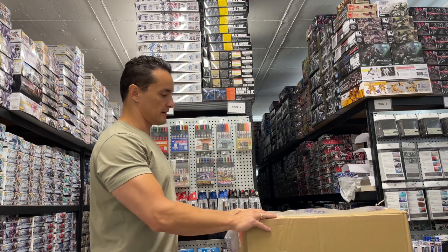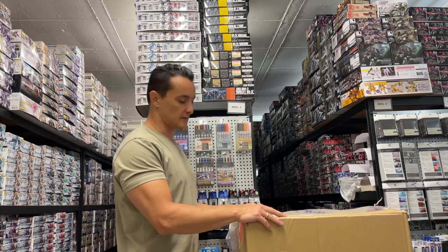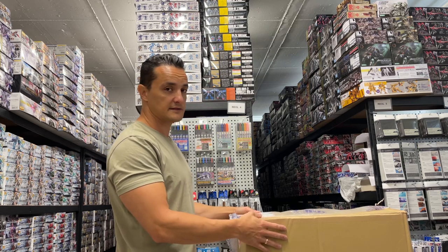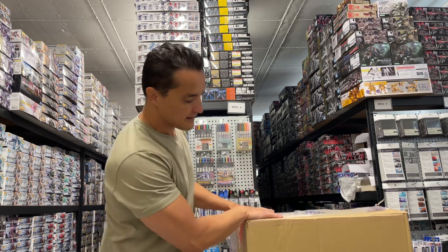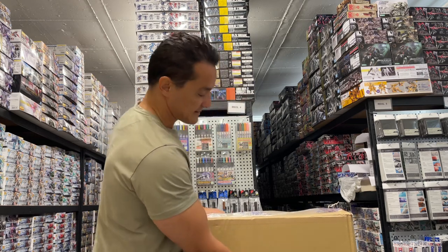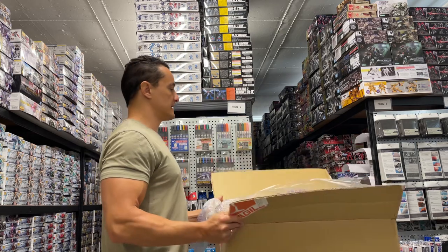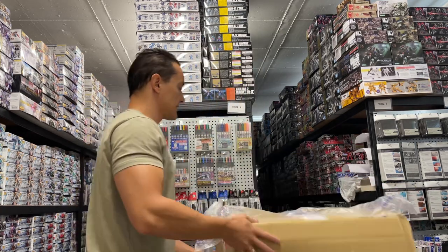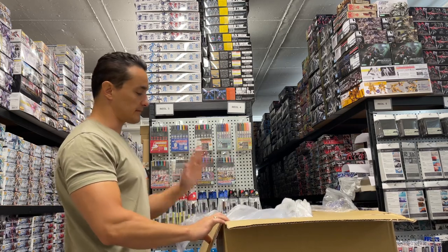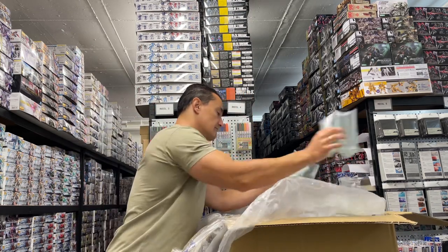We're back with a delivery from P-Bandai and Gundam Base — we actually have a huge bunch of merchandise as well. I might unpack that at the end of this video so that the Gundam-related stuff is in the beginning and you can skip the rest if you don't like merchandise. The first box doesn't look very good but there's no damage on the boxes. We double-layered everything and our agent in Japan does an awesome job double-layering all the boxes and putting plastic around it for water protection, so it's mostly undamaged.